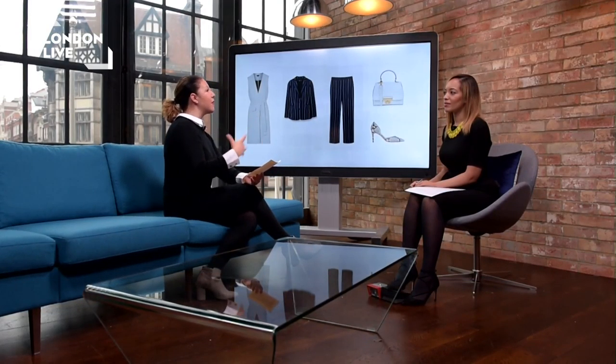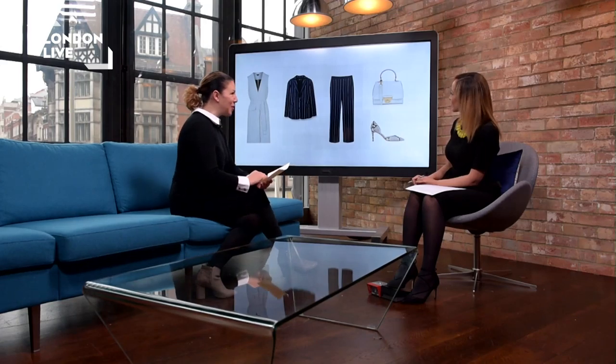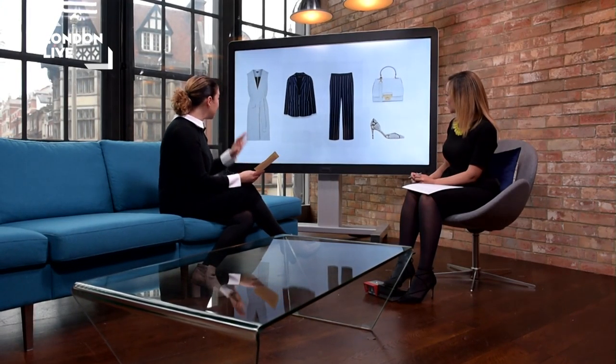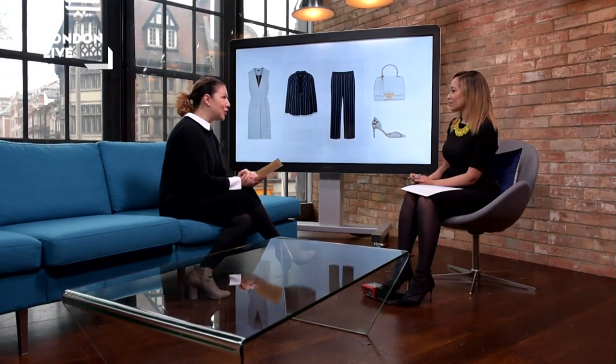The next look is over a suit. On first inspection, you might think a sleeveless jacket - how can that work for the office? But it really does. It kind of breathes a new bit of life into office workwear. The suit is from Mango and we've gone with the sleeveless coat from Topshop. We've kept it in tonal colours, so the navy and grey always work very well together. The bag is from New Look - it looks a bit more expensive than from New Look - and the shoes are from L.K. Bennett.